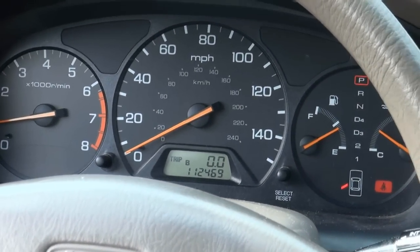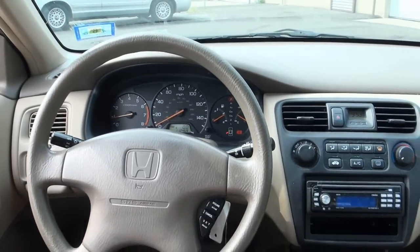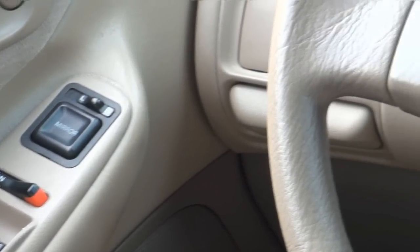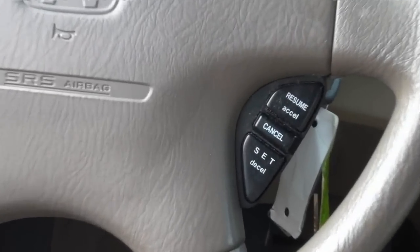Not many miles for a Honda at all — 112,000. That AC is blowing nice and cold. You have your power mirrors. You also have your cruise control.